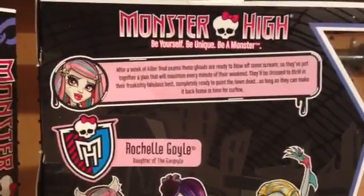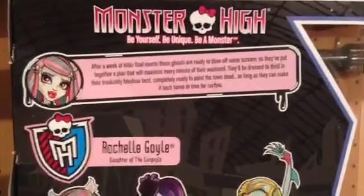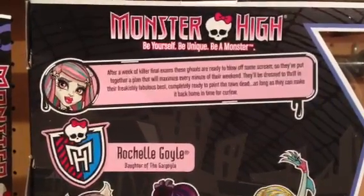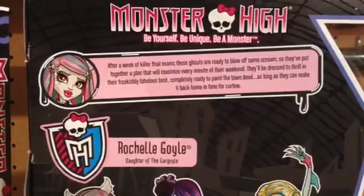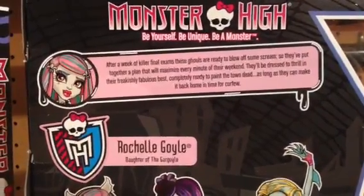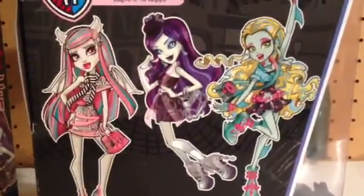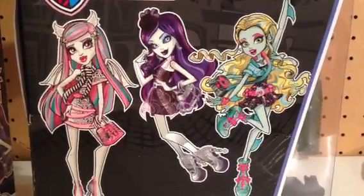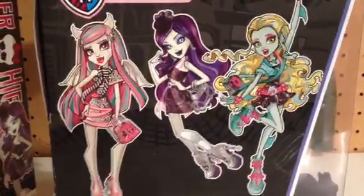Make sure you guys go check out Spectra and Laguna's after as well because theirs will be up. So it says after a week of killer final exams, these ghouls are ready to blow off some scream. They've put together a plan that will maximize every minute of their weekend. They'll be dressed to thrill in their freakishly fabulous best, completely ready to paint the town dead as long as they can make it back home in time for curfew. And here are all of the ghouls — just Rochelle, Spectra, and Laguna. They will be coming out with a four pack soon and that will have Venus, Rochelle, Claudine, and Ghoulia.